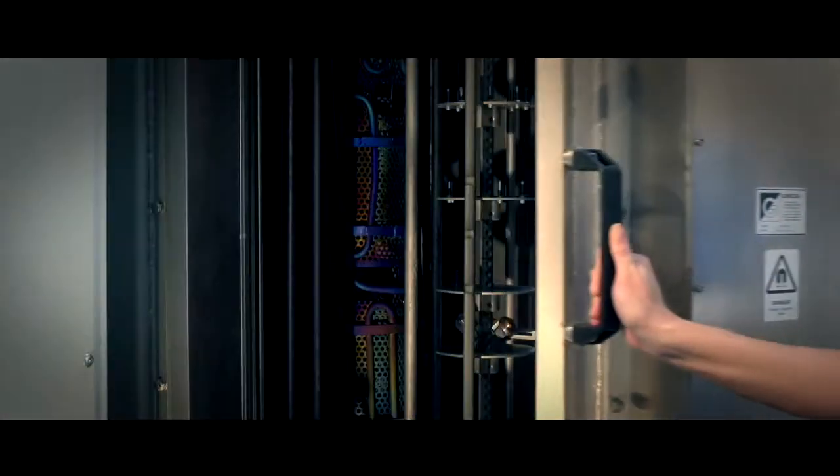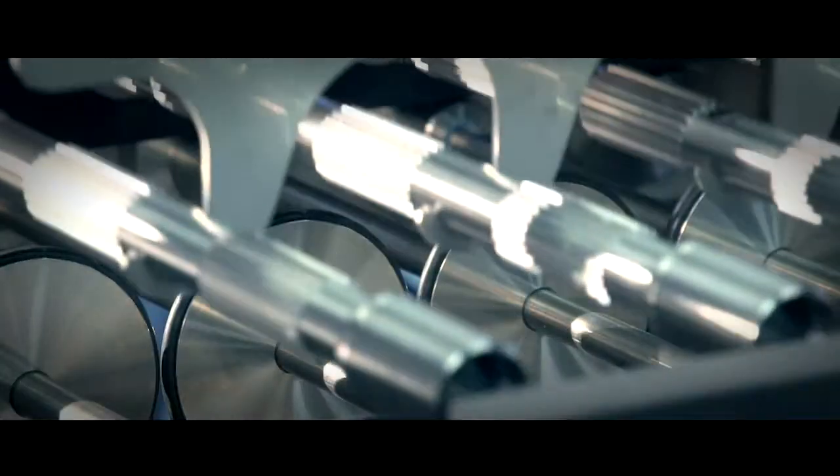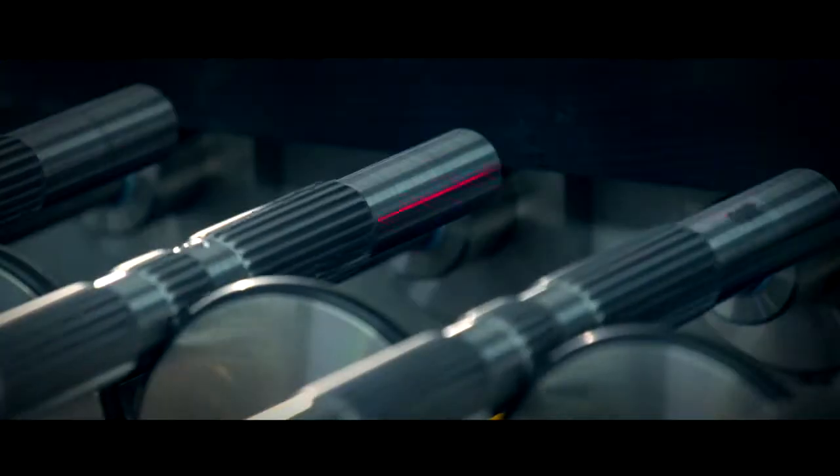Additional special systems and individual automation solutions can be realized.